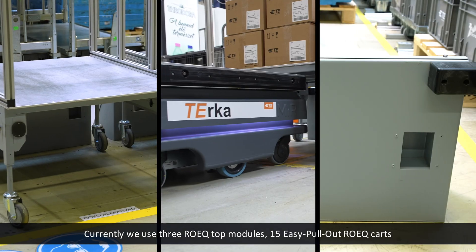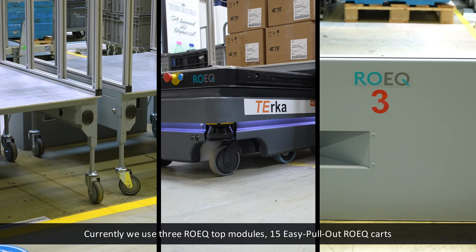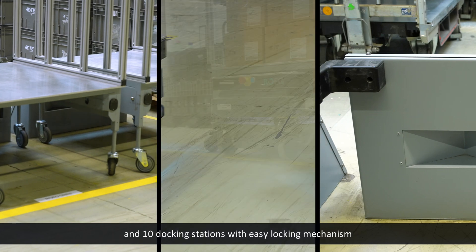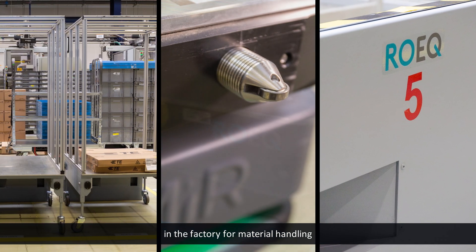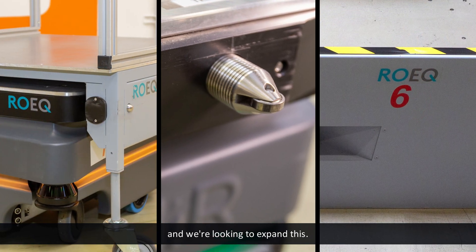Currently, we use three ROEK top modules, 15 easy pull-out ROEK carts, and 10 docking stations with easy locking mechanism in the factory for material handling, and we're looking to expand this.